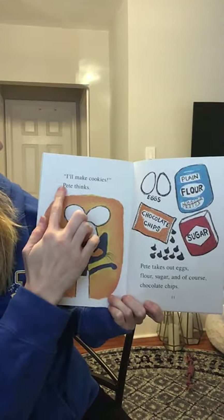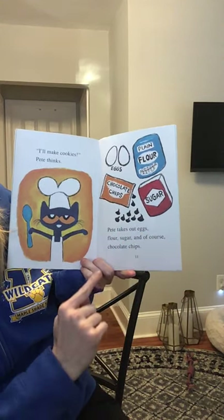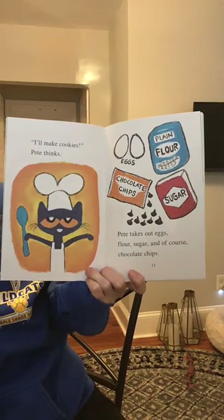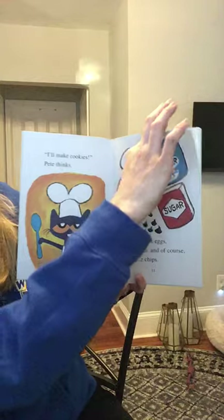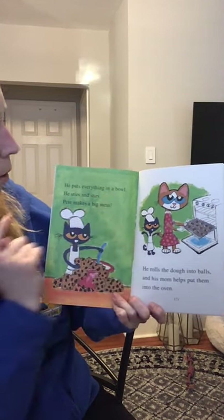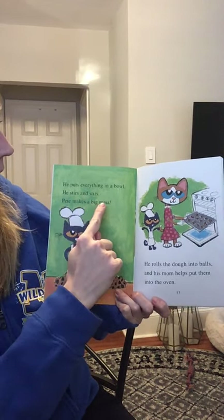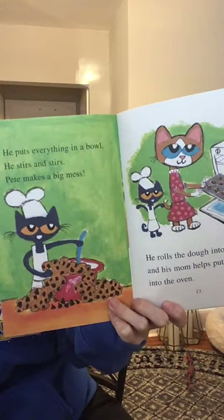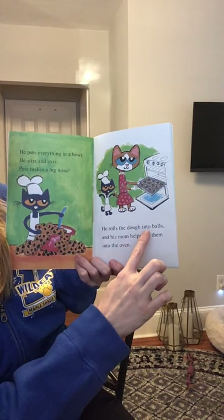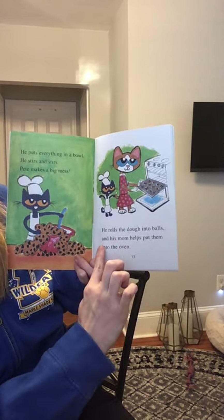I'll make cookies, Pete thinks. Pete takes out eggs, flour, sugar, and of course, chocolate chips. He puts everything in a bowl. He stirs and stirs. Pete makes a big mess. Oh my goodness. He rolls the dough into balls and his mom helps put them into the oven.